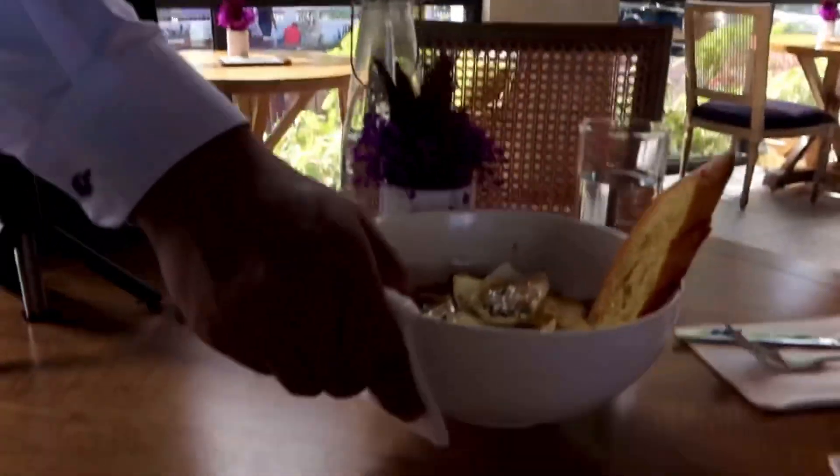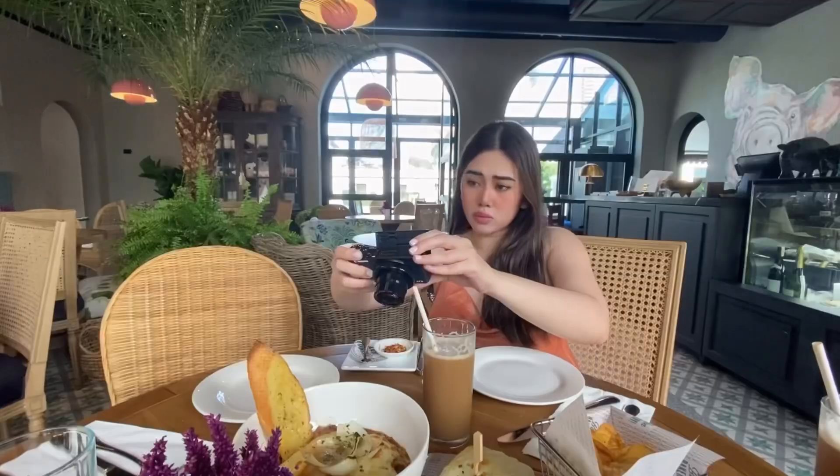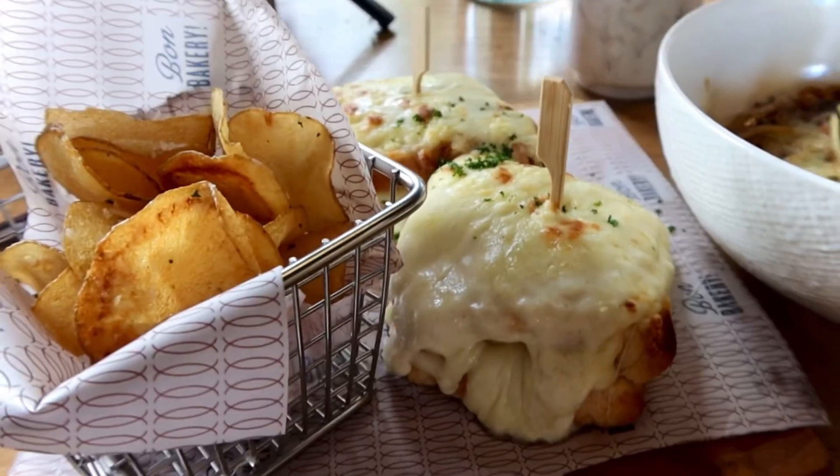Time to dig in. If you want an elegant take on your everyday brunch, we recommend you visit 1120 House.